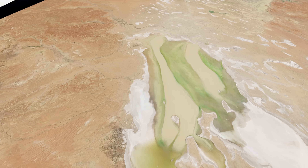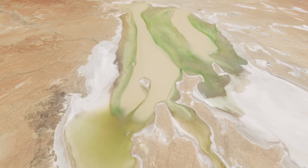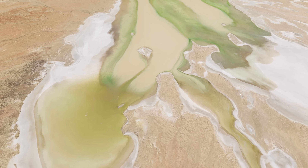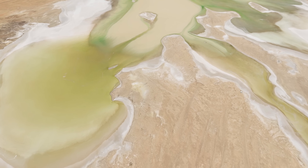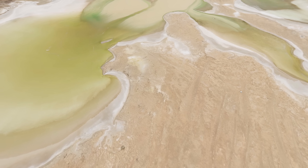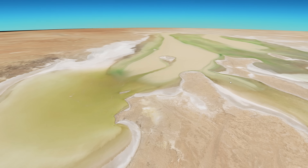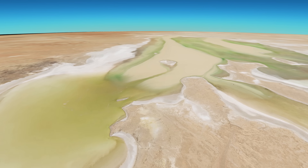Let's lower the view down to about 9 kilometers altitude — Mount Everest is just under 9 kilometers. That gives us an idea of what it would look like if Mount Everest were right there over the lake. And that really gives you a sense of the sheer massive scale of this lake.